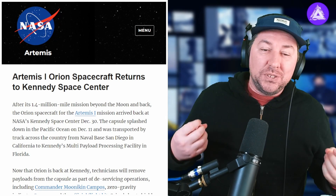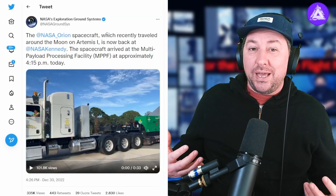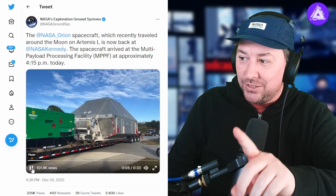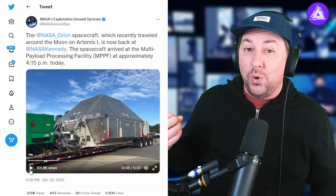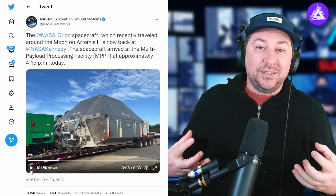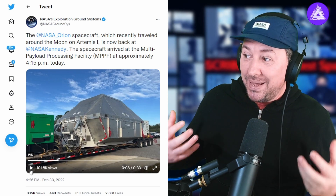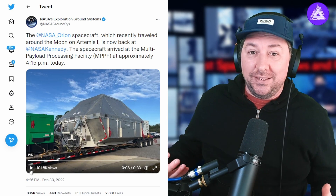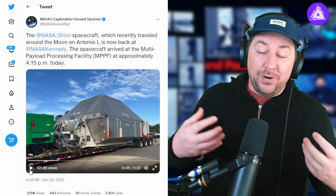According to NASA, the Artemis 1 Orion spacecraft has returned to Kennedy Space Center. On its way there, the Orion space capsule was transported by tractor-trailer. It is transported in a very durable, protective case for the whole ride to Kennedy Space Center. This protects the payload inside the capsule and the capsule itself, because it is basically full of science and engineering that they don't want to get damaged.